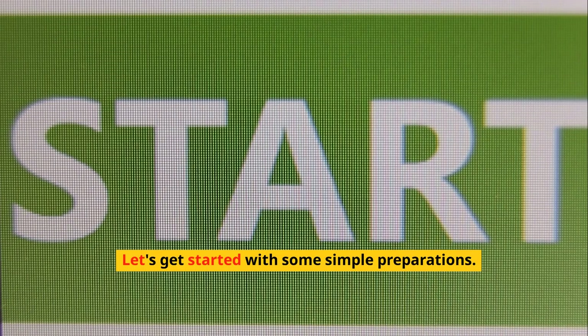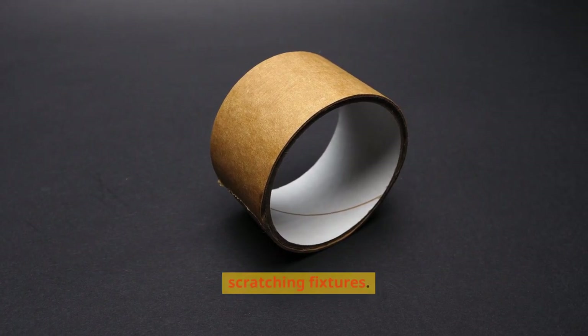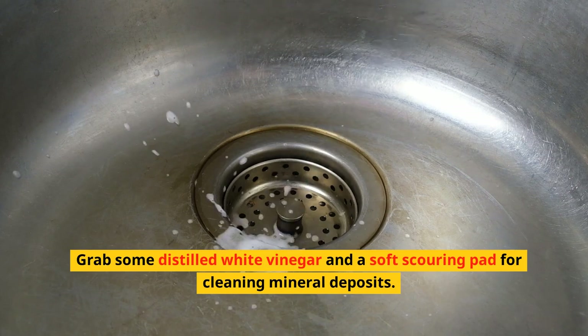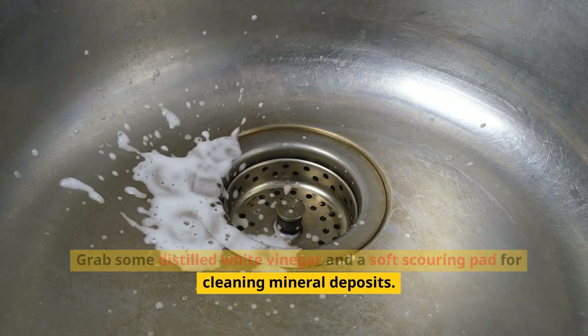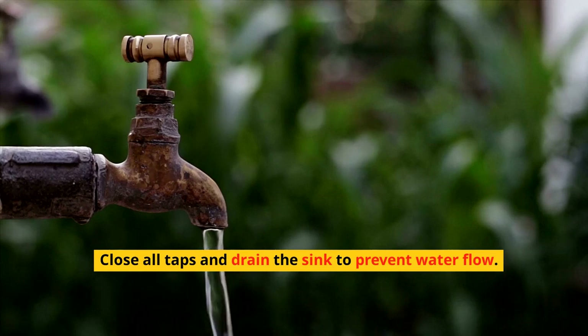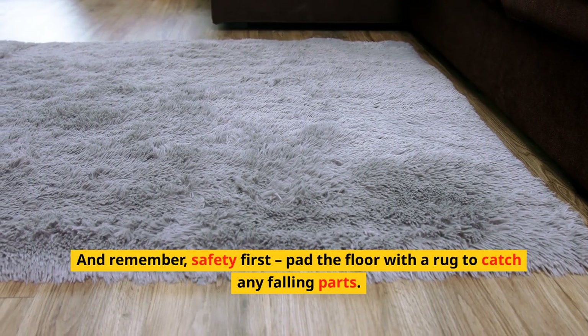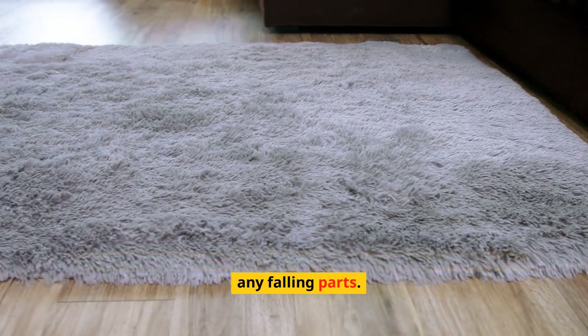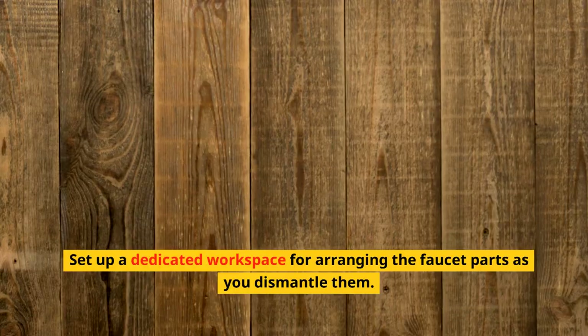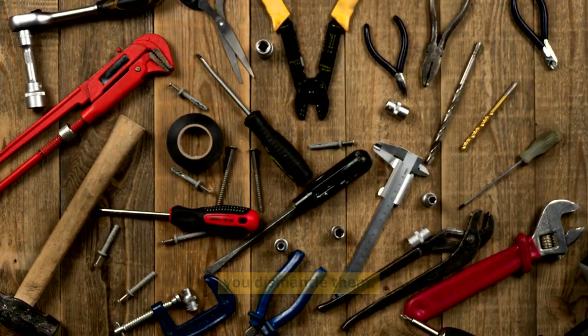Let's get started with some simple preparations. First, pad the jaws of your wrench with masking tape to avoid scratching fixtures. Grab some distilled white vinegar and a soft scouring pad for cleaning mineral deposits. Close all taps and drain the sink to prevent water flow. Safety first — pad the floor with a rug to catch any falling parts, and set up a dedicated workspace for arranging the faucet parts as you dismantle them.